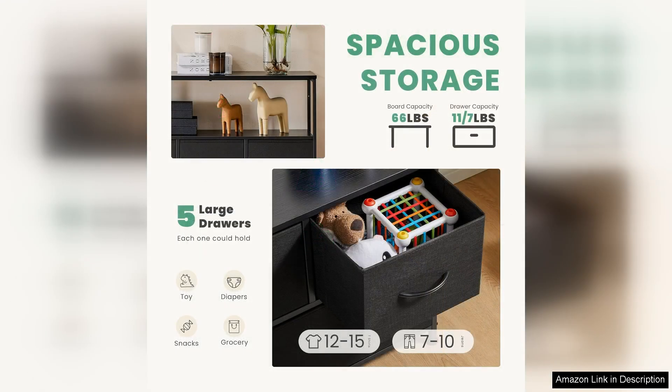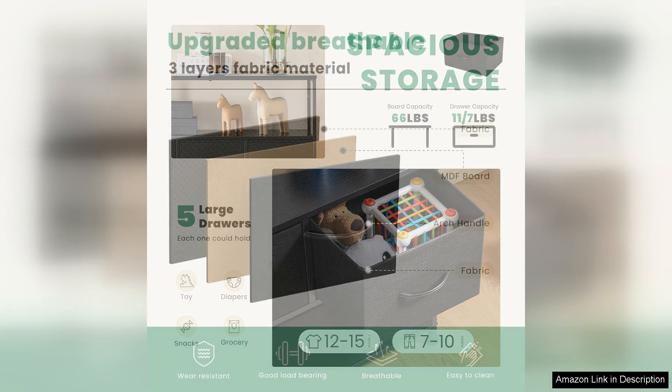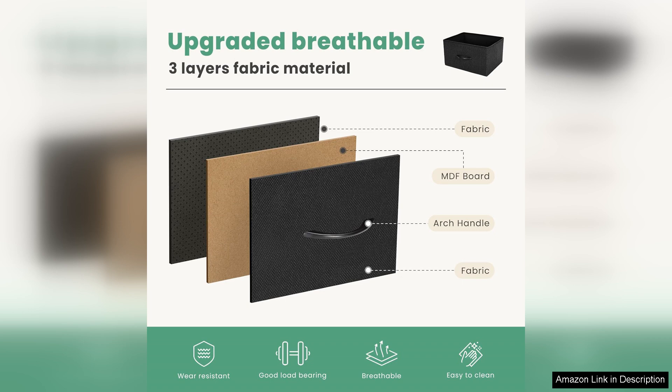Each drawer glides smoothly, ensuring easy access to your belongings while keeping your space organized and clutter-free. The top surface of the Dumos TV stand is sturdy enough to hold televisions up to 55 inches, and it also provides additional space for decorative items, plants, or books.